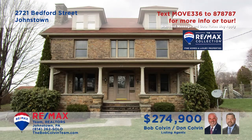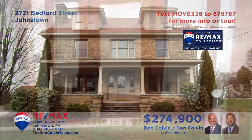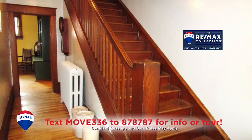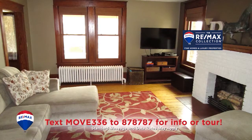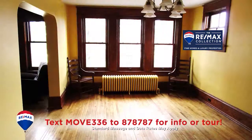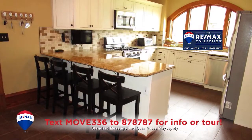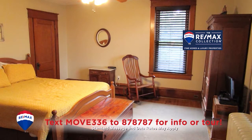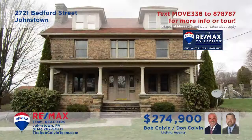The Bob Colvin Team invites you to explore the elegant charms of this Geistown home. You are sure to be amazed by the captivating hardwood features and classic craftsmanship found throughout the home. Large open spaces for entertaining, both inside and outside, along with practical spaces for daily living. Six bedrooms, three and a half bathrooms, plus an in-ground pool and a two-car detached garage. Take a tour with a Bob Colvin Team member.